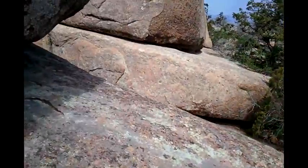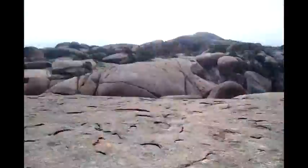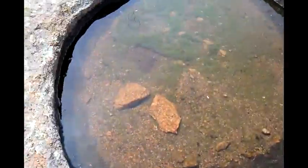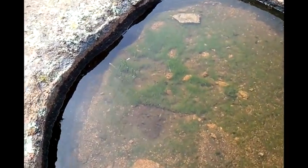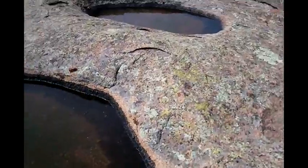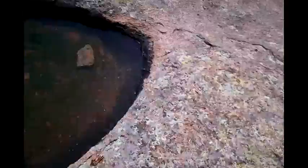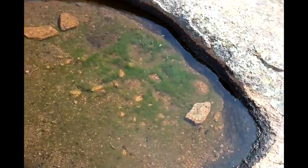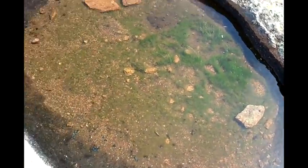It was about 10 o'clock. I'm up here on top of this thing. There's that boulder there. Look at this — what is this? I don't see any fish or anything in there. I thought I might maybe see some tadpoles or something.